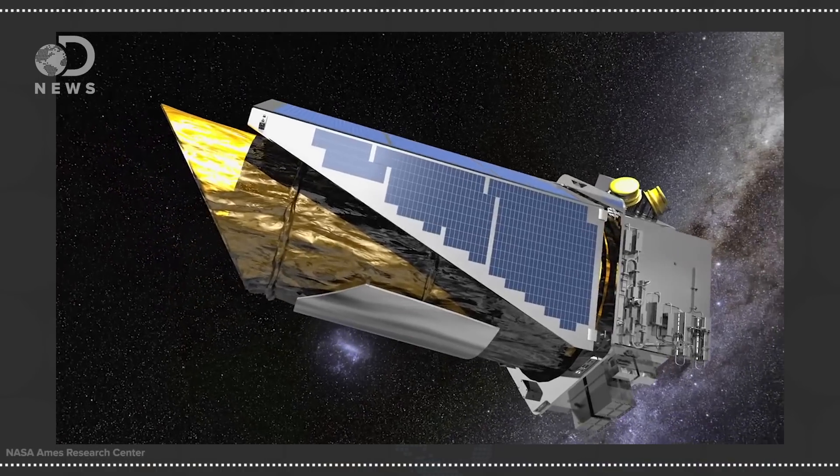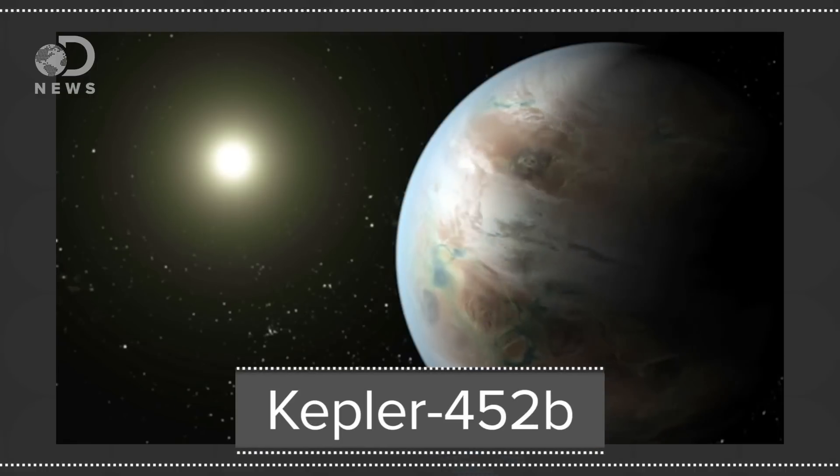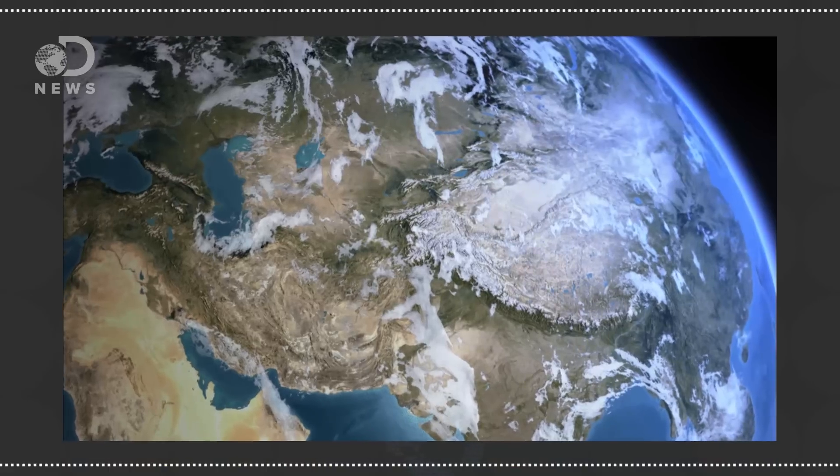The big exoplanet news from NASA last week is that the Kepler Space Telescope has found the first near-Earth-sized exoplanet. Called Kepler-452b, we know this exoplanet is 60% larger in diameter than the Earth and that it orbits in the habitable zone of a G2 star like our own Sun. The habitable zone is the region where it's warm enough for liquid water to exist on the surface. But we don't know about the planet's mass or its composition, so it might be rocky like the Earth, or it might not be. But we're still calling it by the tantalizing name of Super-Earth.